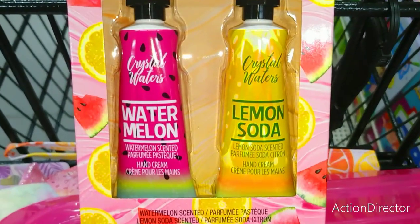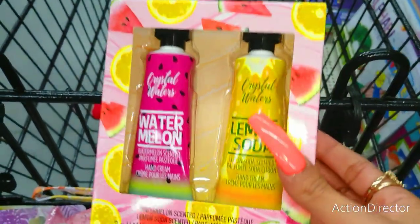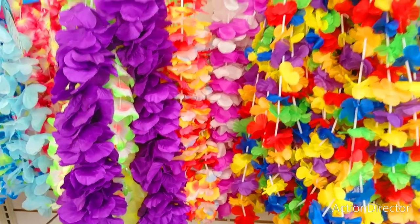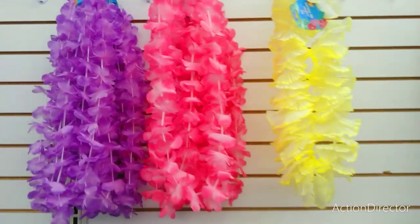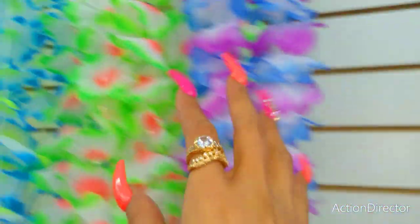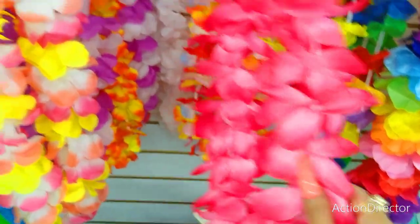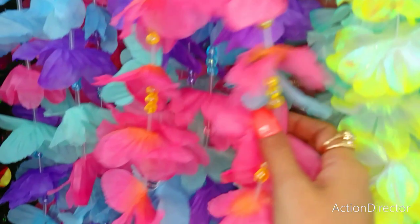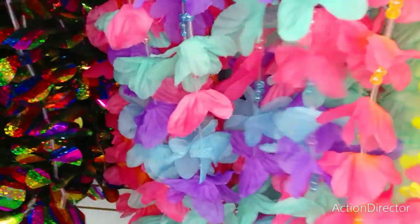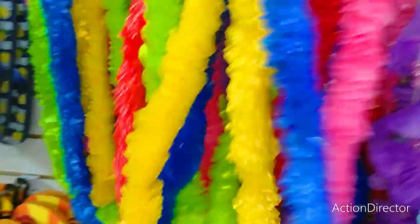I found this cute packaging — lotion, Crystal Waters Watermelon and Lemon Soda. Cute, nice gift! And here are all the multitudes and beautiful colors of the tropical leis — I love the purple pink, gorgeous yellow. These ones are new, I really like the colors of these. Spring fling, iridescent fling — pretty! Those are little thin leis, like a tiki party.